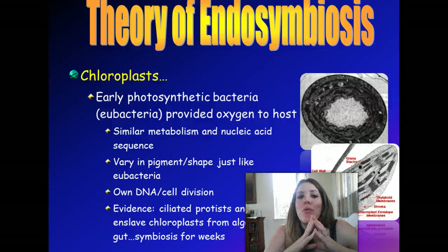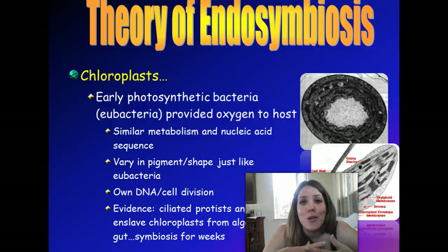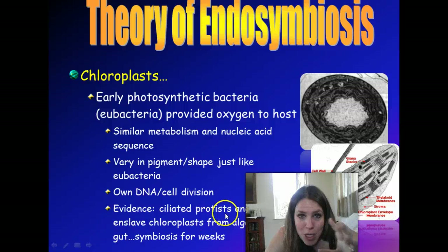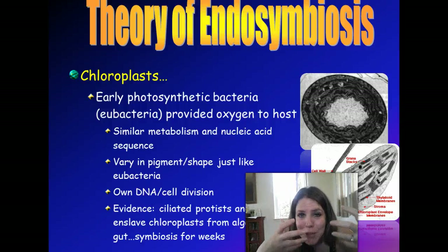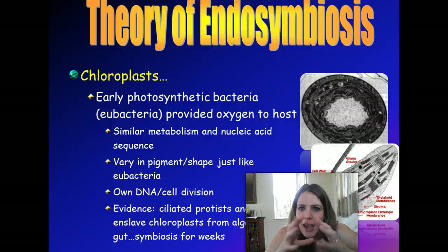The theory of endosymbiosis holds that mitochondria and chloroplasts used to be bacteria, took up residency inside their host cells, and set up a mutualistic symbiosis. Chloroplasts, by undergoing photosynthesis inside the host cell, were able to provide oxygen to the host, whereas mitochondria provided a lot more energy for the host. There's even evidence in the real world today: certain sea slugs and protists go along and enslave chloroplasts from algae they eat, incorporate them into their own cells, and for about six weeks they're able to actually photosynthesize.